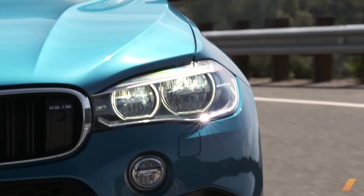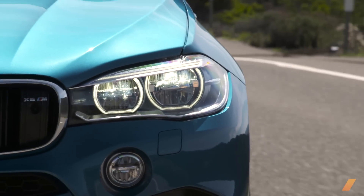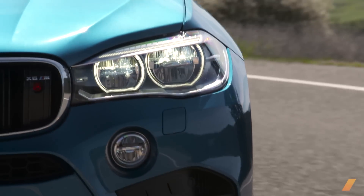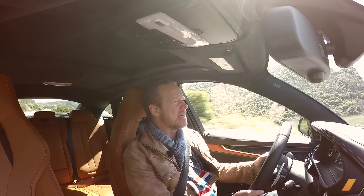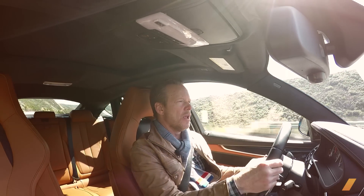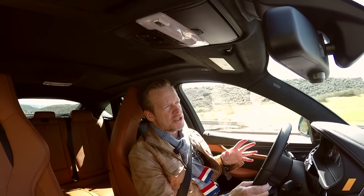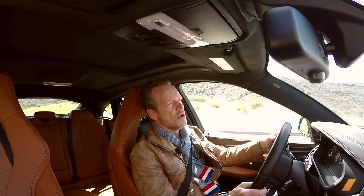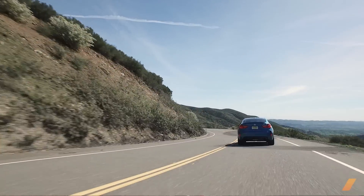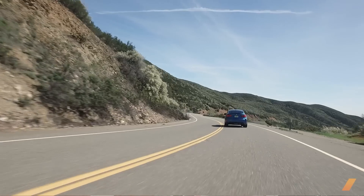One thing this BMW proves: whatever your idea of what an SUV was, what an SUV could be — it's all changed. There's been a lot of competitors out there. The Porsche Cayenne Turbo set the bar for a long time, but this has exceeded it. And it definitely beats the Mercedes GLE 63 — better road holding, better steering, better brakes, better style, frankly.